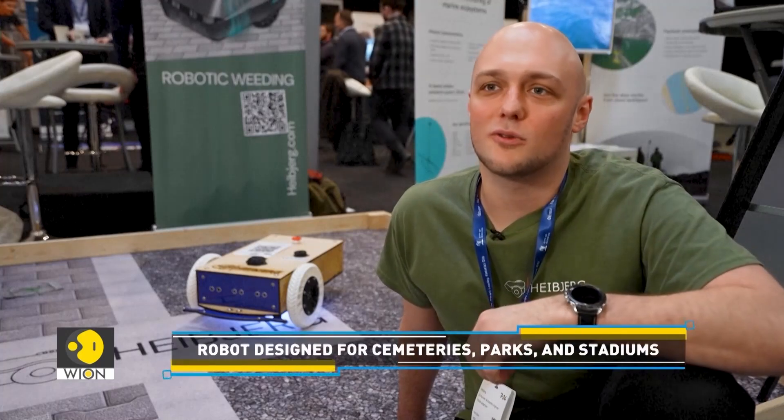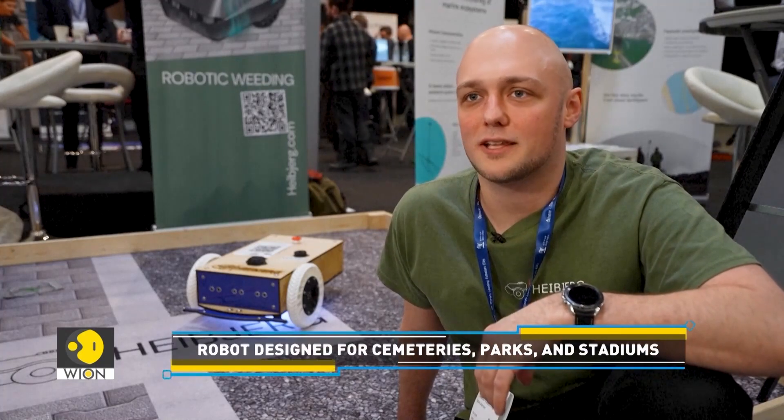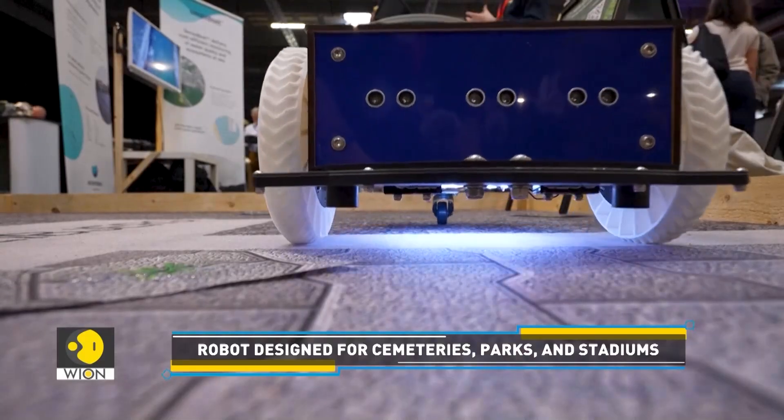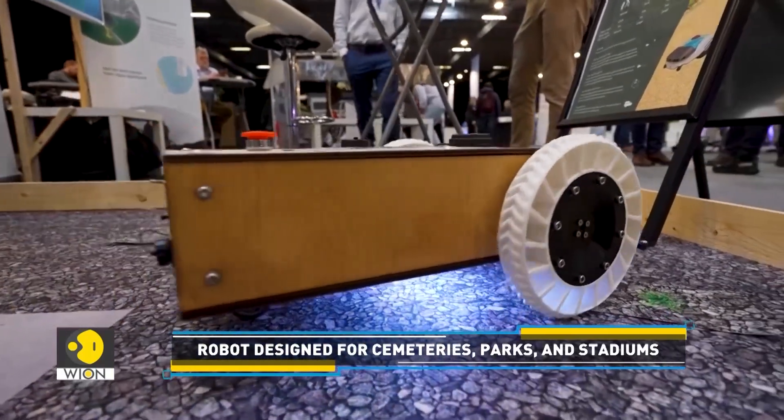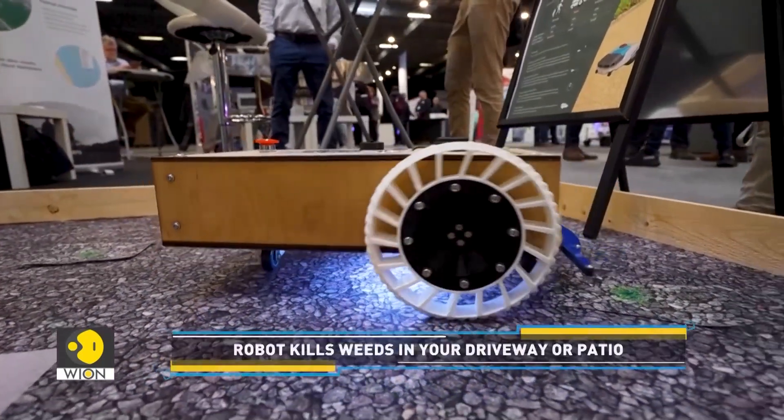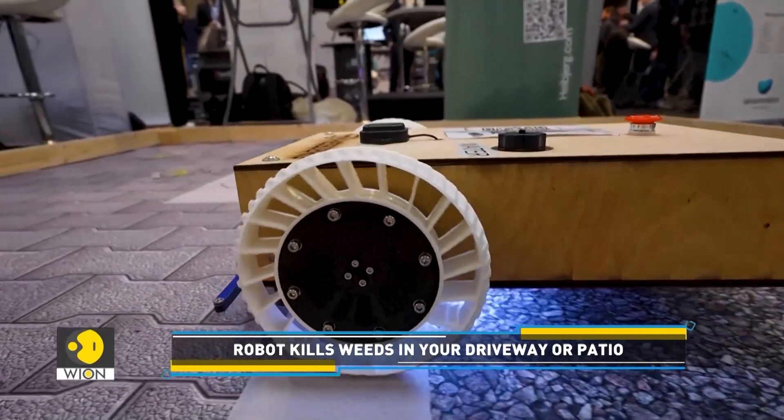It's a very boring task, and also, if people use pesticides today, it's not good for the environment. And the weed burner is not good because it's using gas. We are using hot water, so it's very friendly. It's designed for cemeteries, parks and stadiums, freeing up time for the workers to do harder tasks ill-suited to automation.